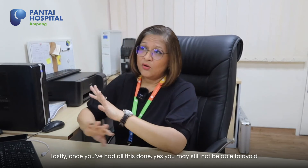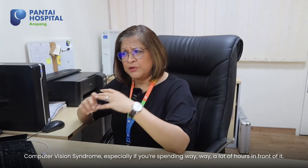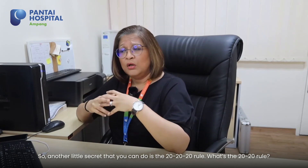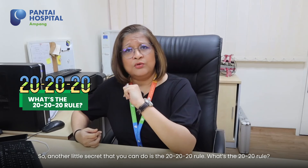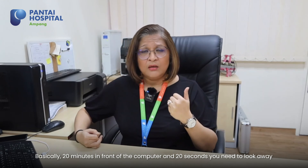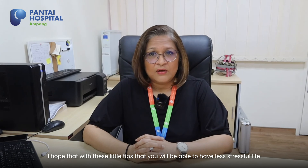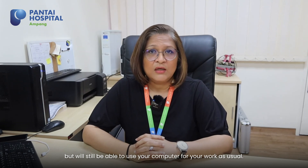Now lastly, once you've had all this done, you may still not be able to avoid computer vision syndrome, especially if you're spending way, way a lot of hours in front of it. So another little secret you can do is what we call the 20-20-20 rule. It's basically 20 minutes in front of the computer — for 20 seconds, you need to look away at something that's 20 meters away. I hope that with these little tips you will be able to have a less stress-free life but still be able to use your computer for your work as usual. Thank you.